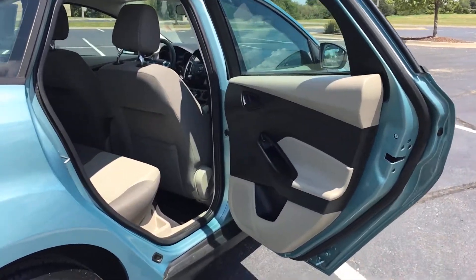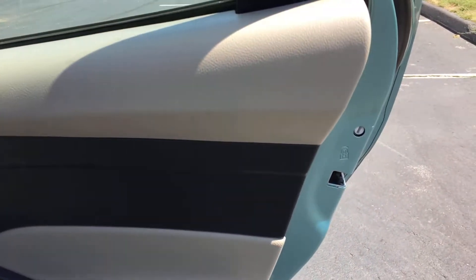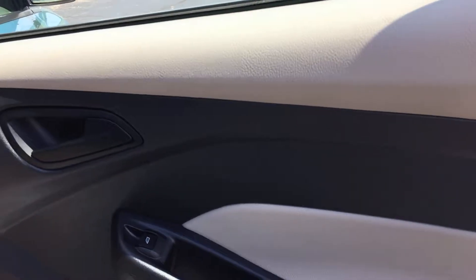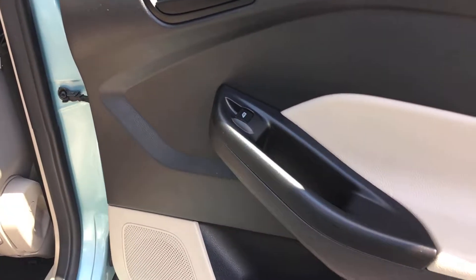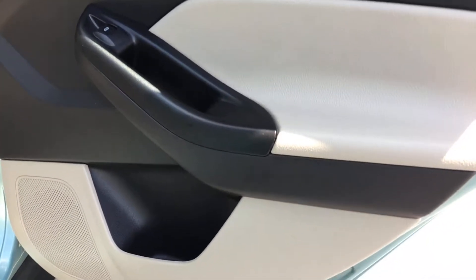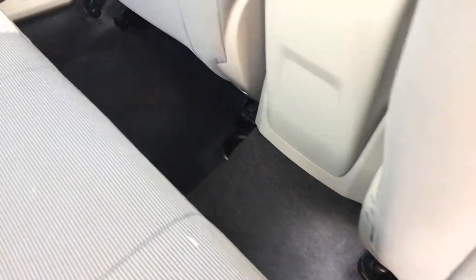Heading into the back of the vehicle, starting with the rear passenger door panel. It's not black and gray — it's actually a very light tan with a very dark dark brown. The seats are a little bit different as far as the color, but I do like the color scheme.